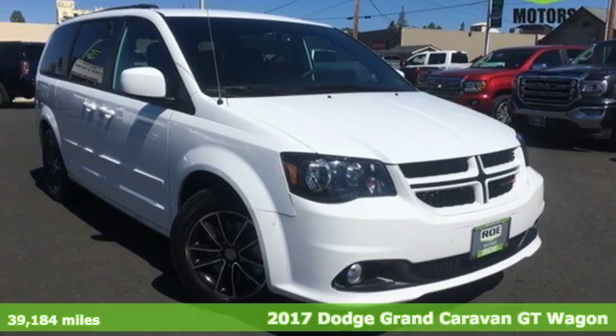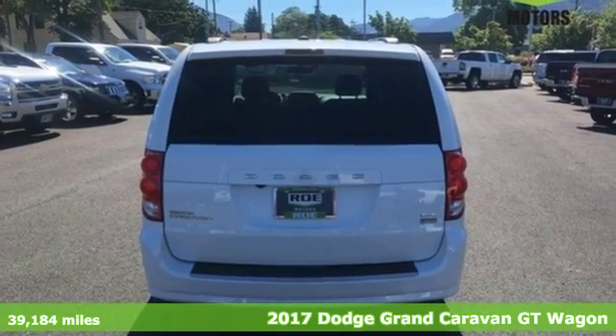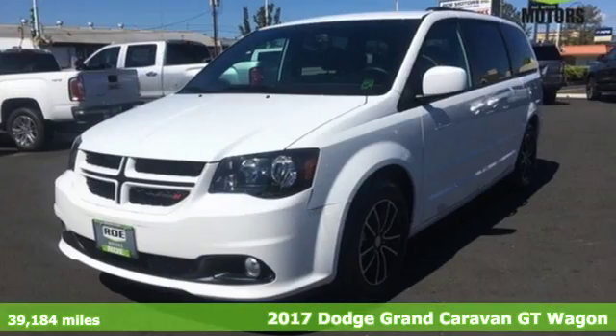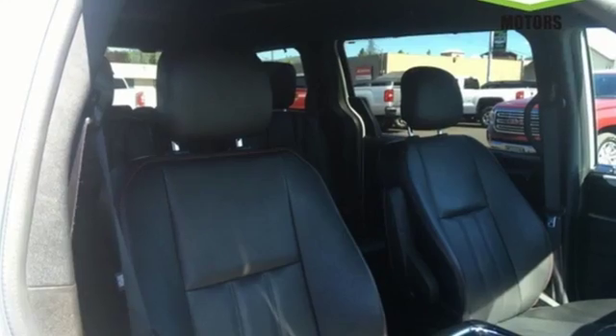It's a 2017 Dodge Grand Caravan. The comfort, technology, and premium features built into this Grand Caravan make every trip feel like a vacation. Plus it offers an exciting list of features.